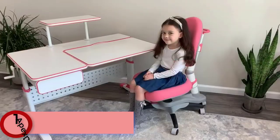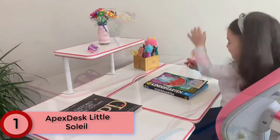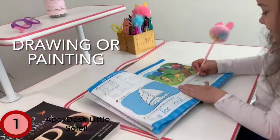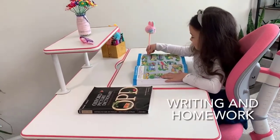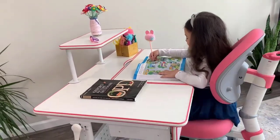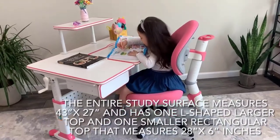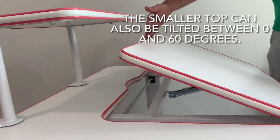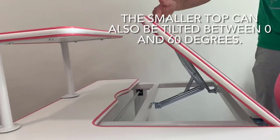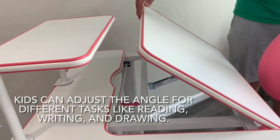Finally at Number 1: the Apex Desk Little Soleil. With its height-adjustable frame and tilting work area, the versatile Apex Desk Little Soleil can be configured to suit any child's needs. It has a drawer to store school supplies and a shelf that can be mounted on either the left or right side. Pick the matching desk and chair combo — both the seat and backrest are adjustable with a turn-and-lock knob. Kids can adjust the angle for different tasks like reading, writing, and drawing.